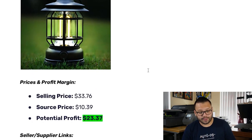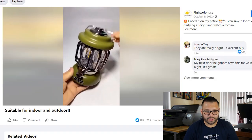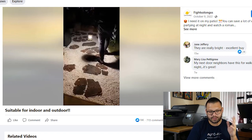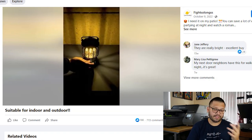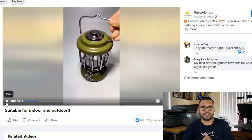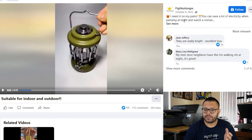The selling price for this is about $33.76. The sourcing price is going to be about $10.39, leaving you with a potential profit of $23.37. Let's quickly take a look at the seller's Facebook ad. They're showing what the lamp itself looks like, how bright it can go, showing it outside and its uses. It's USB powered — you can charge it with USB. It is waterproof. It's a pretty good, simple, straightforward ad. Tells you exactly what it is, all its uses and its features.